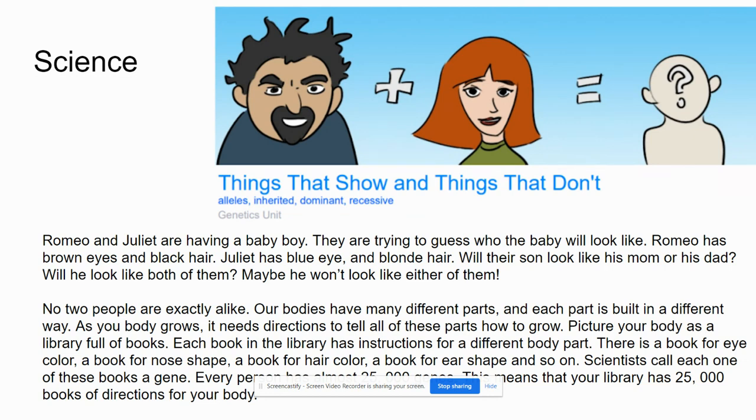Romeo and Juliet are having a baby boy. They are trying to guess who the baby will look like. Romeo has brown eyes and black hair. Juliet has blue eyes and blonde hair. Will their son look like his mom or his dad? Will he look like both of them? Maybe he won't look like either of them.